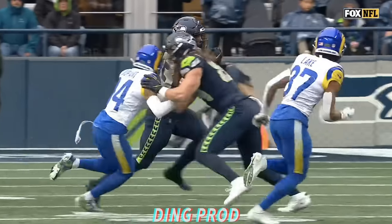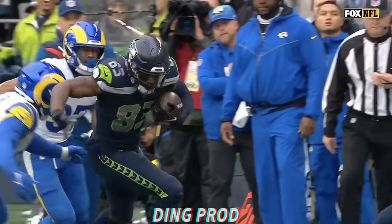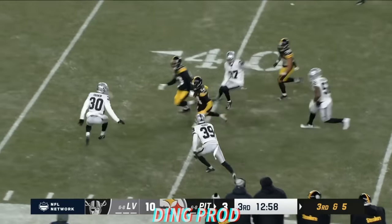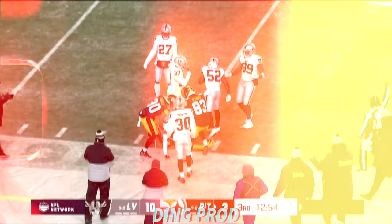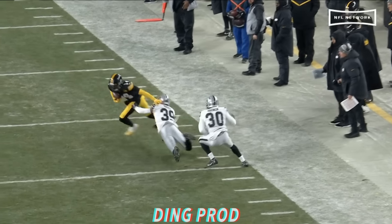He gets a little help from Darik Young here, shedding the tackle of Marquise Copeland. Throwing again, he finds Pickens. Makes a grab. And some YAC on top of it. Down at the 35. Nate Hobbs finally puts him down after a gain of 25.